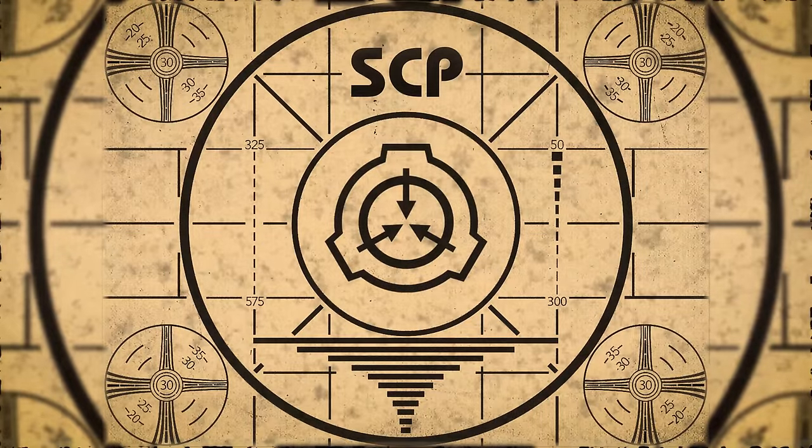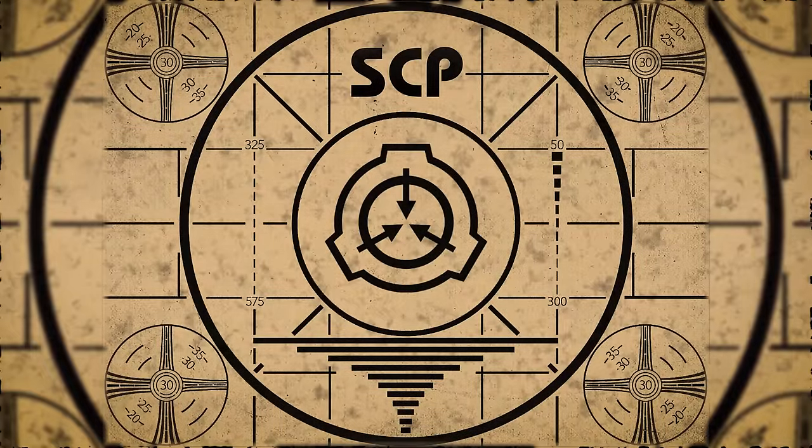Lesson complete. If you missed the previous orientation, go watch SCP-241, Good Home Cooking, right now. Or for the complete course, watch this playlist. See you next time.